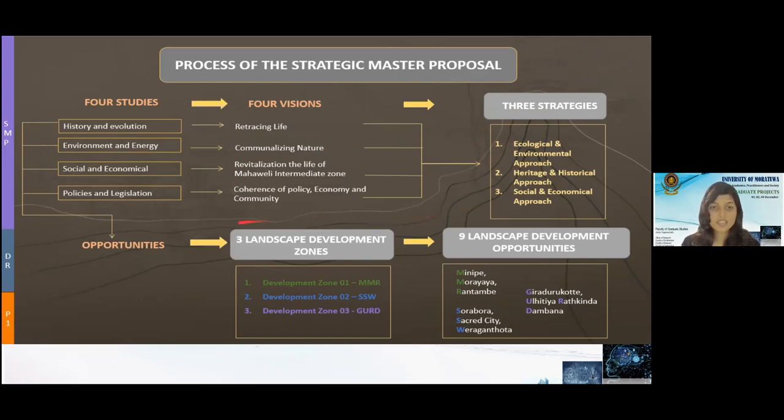These four groups produced several opportunities. Considering them, we developed three landscape development zones. Zone 1 is MMR — Minifei, Moraya, and Rantam. Zone 2 is SSW — Sorabora, Sacred City, and Veragandha. Zone 3 is GERD — Girandhuru Korte, Ulhitiya Ratkinder, and Dambana. Likewise, we developed nine landscape development opportunities across these three landscape development zones.